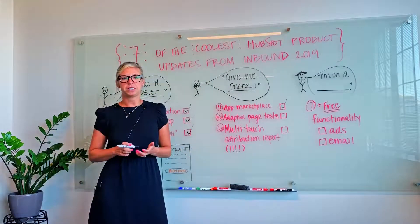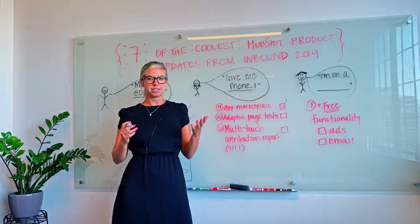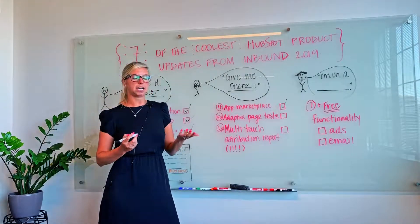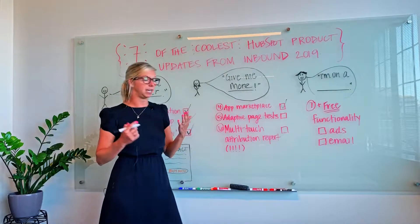Second, they're introducing a feature called adaptive page testing, which means that you can test up to five variations of a landing page and, using artificial intelligence, HubSpot will show your users the highest performing page at any given time.